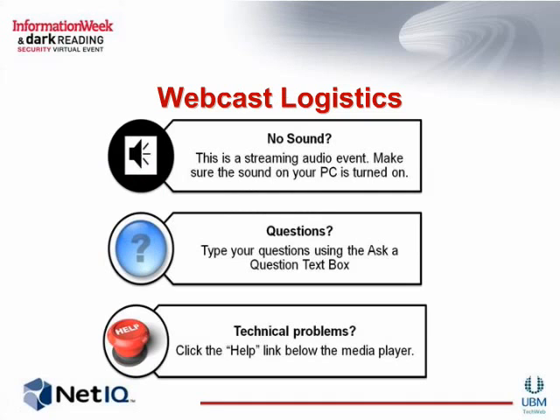I'd like to welcome and introduce our presenters: Matt Mosley, Senior Security Product Manager at NetIQ, and Matt Utterly, Director of Product Management at NetIQ. Thank you both for joining us today. Before we start, we'd like to do a quick poll of the audience.